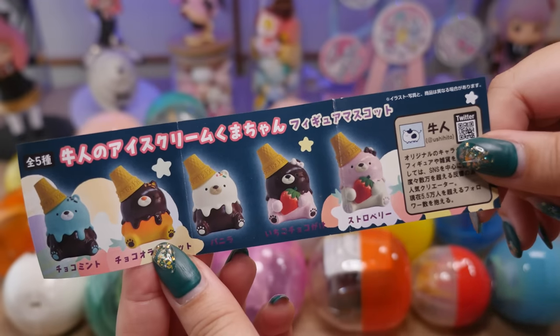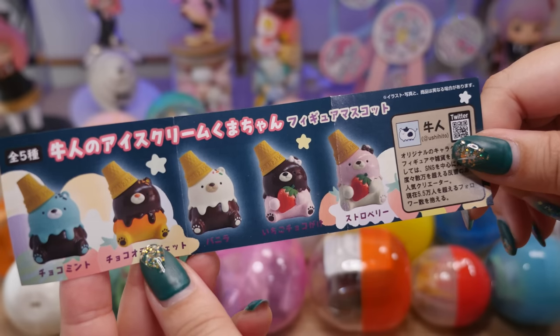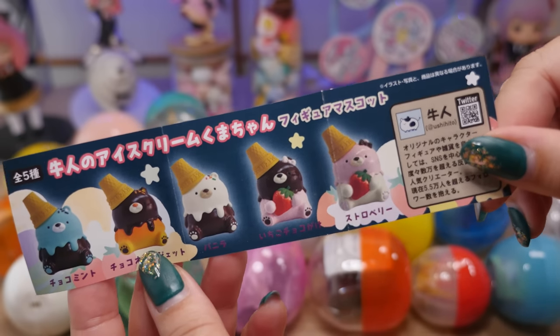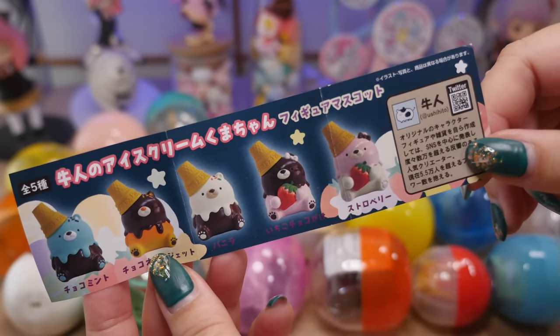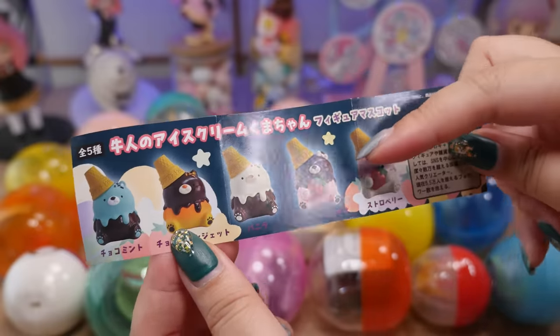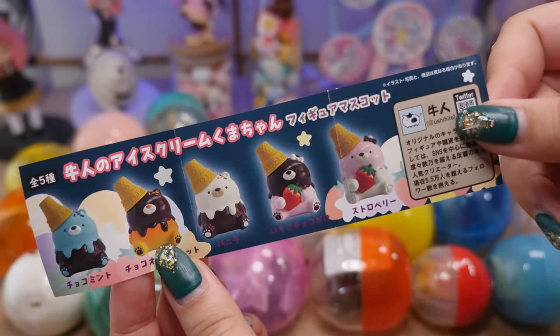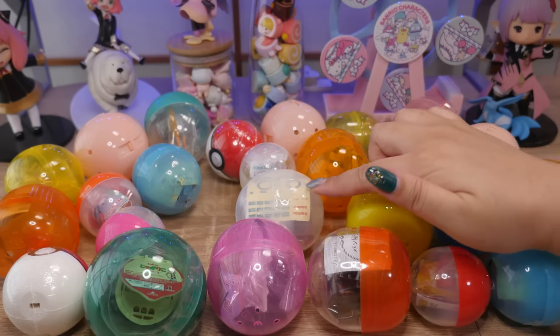Let's look at the lineup. I didn't realize there was a mint chocolate one. The vanilla one's cute too. Chocolate orange and chocolate strawberry, and then a vanilla. I guess the designer is Ushito. I wonder if this is the same person that did the honey bears. Anyway, I think I got the cutest one. I wouldn't mind a mint chocolate either, but I'm very happy with my ice cream bear. I see many tiny stickers in here — maybe we'll save that to the end.